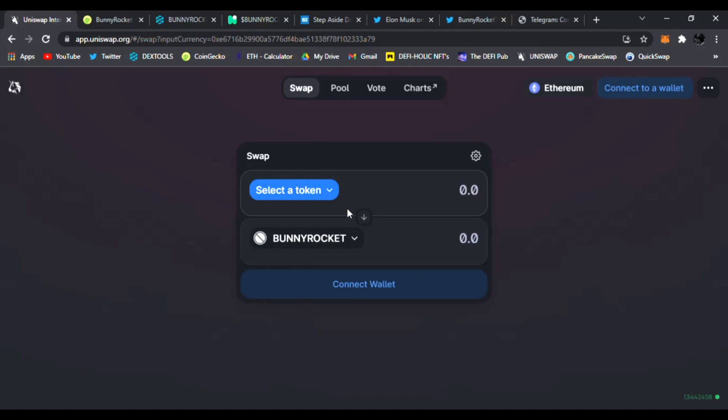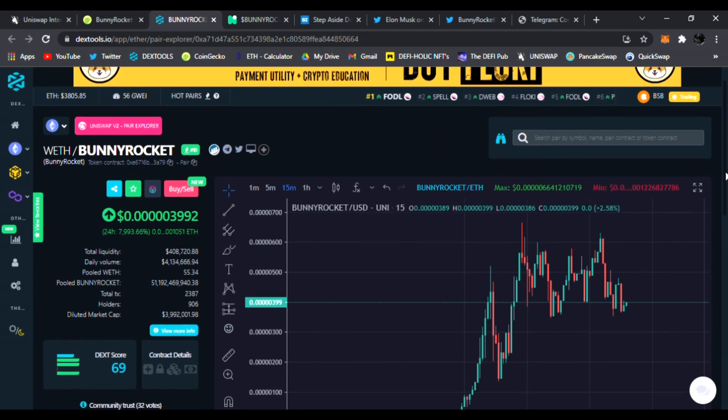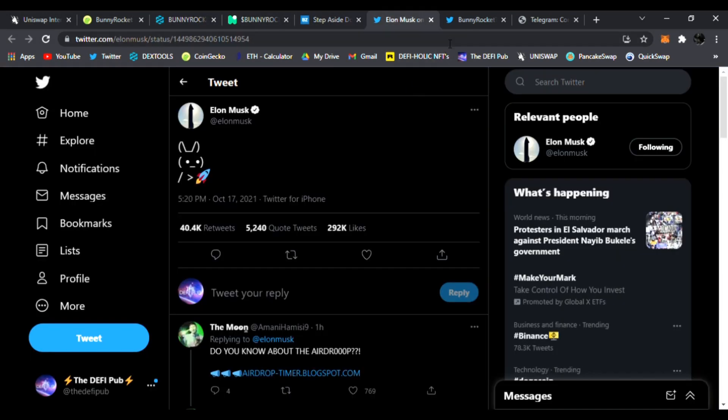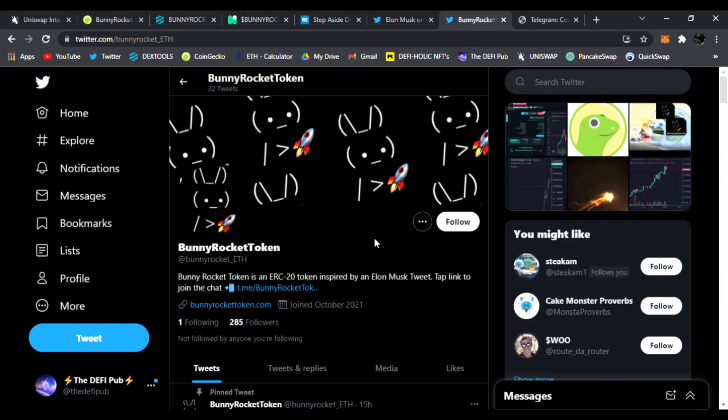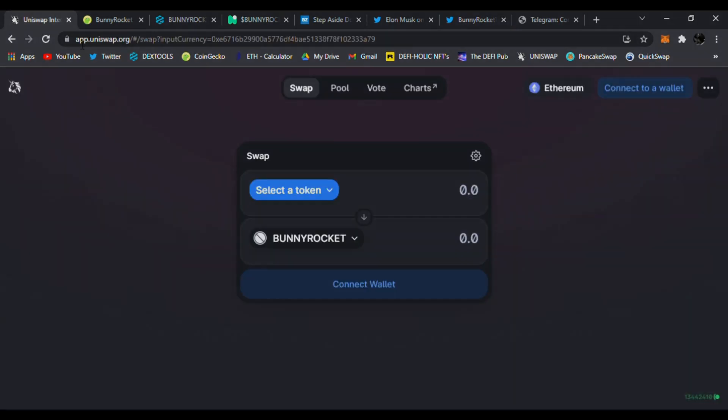That's how you buy Bunny Rocket on Uniswap. Not financial advice — always do your own research. But this token looks amazing and in my personal opinion it's ready to do a next leg up, breaking all-time highs. Links are all down below. Check it out, and I'll see you in the next video. Peace.